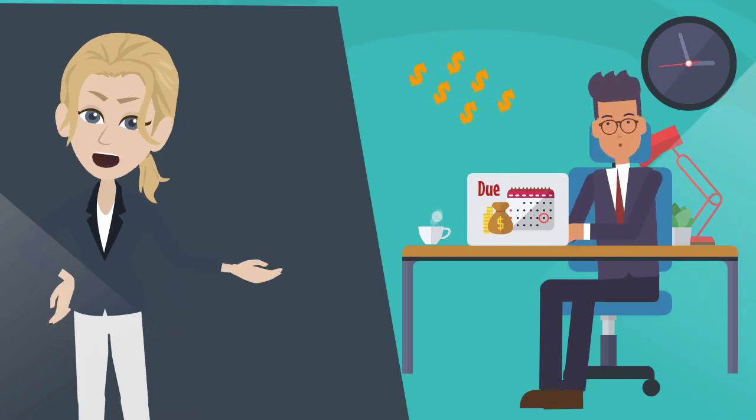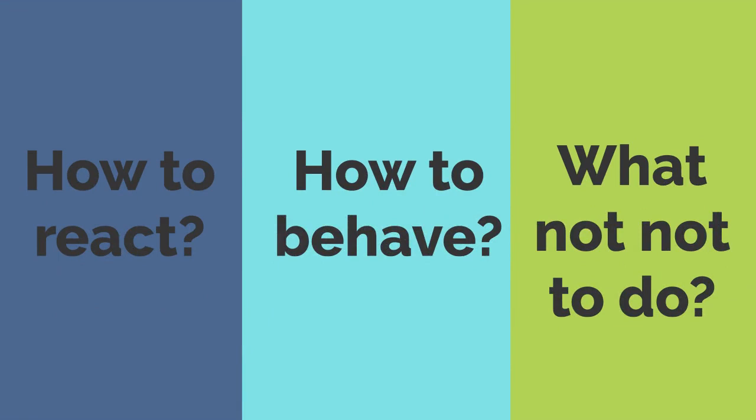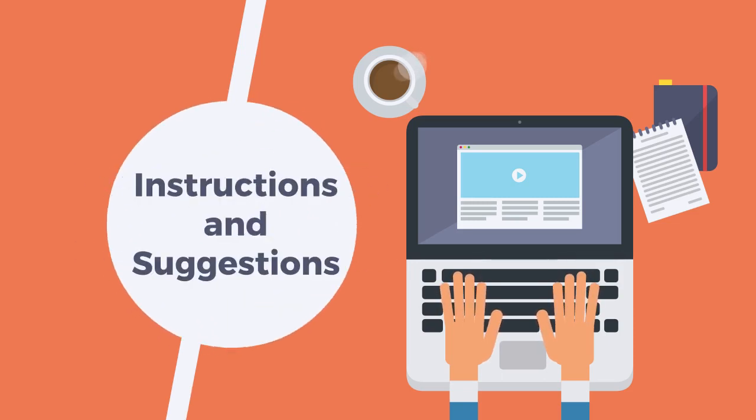Therefore, it is essential that you know how to react, what your options are and, perhaps most importantly, what not to do. Here are a few steps you should take and a few suggestions that can help you in a situation like this.